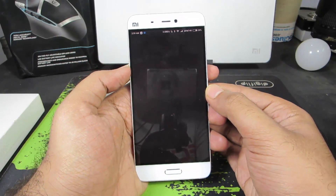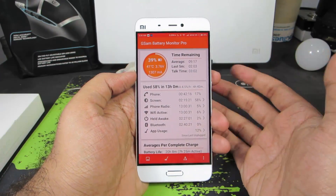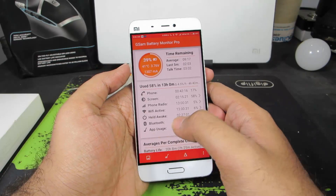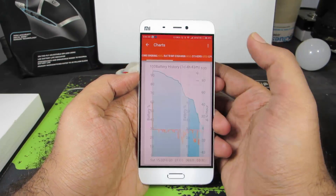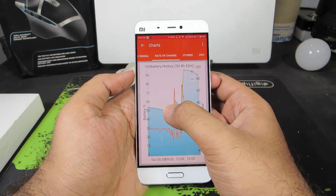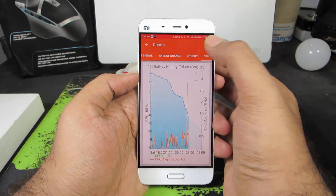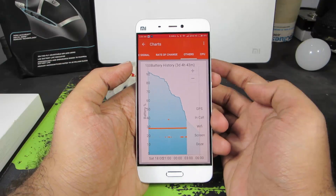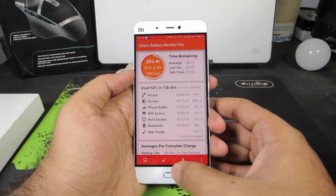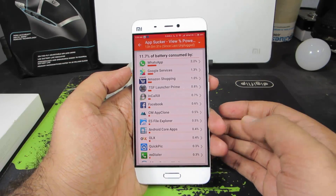Next we have GSAM Battery Monitor. As the name suggests, it's an app to track or monitor your battery usage. I can see how the battery discharged, the rate of charging, the CPU frequency changing, when the battery dropped significantly, and which apps are consuming more battery on this device.